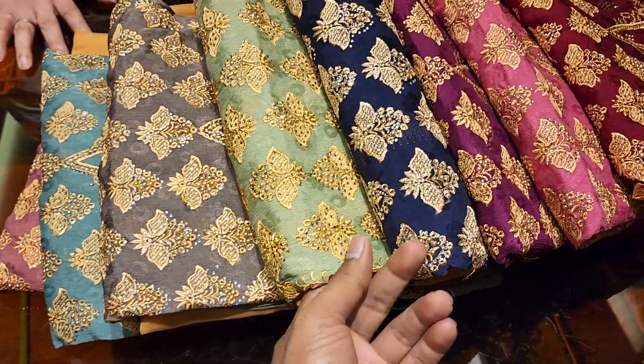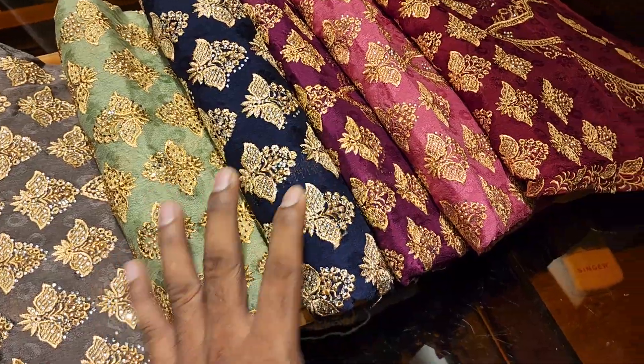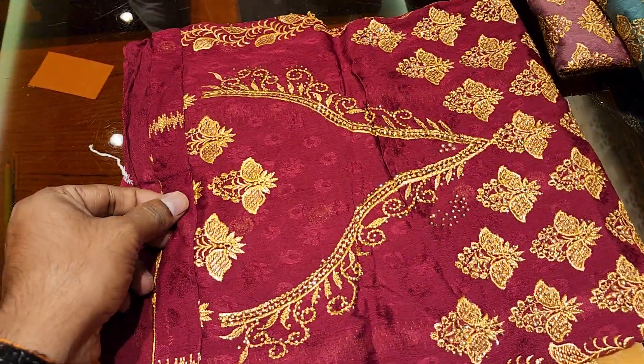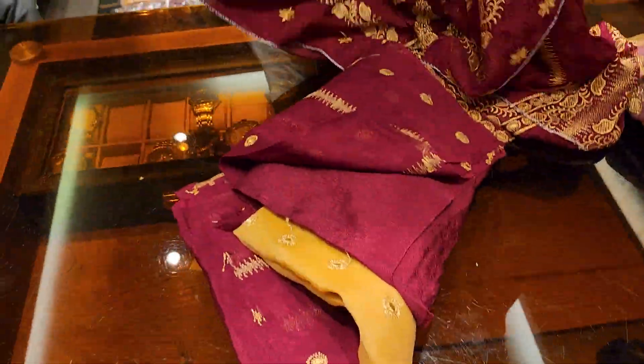This is a premium silker, a bootiex rector dresser collection. This is a stonework and a lot of laknu shudar. Let's see the details. This is a silk and a jack order. Let's see the stonework, pallwork.